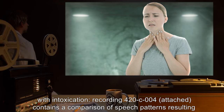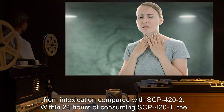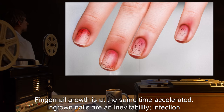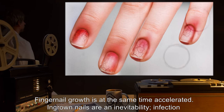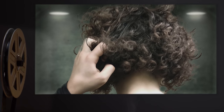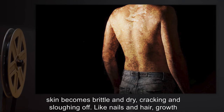Within 24 hours of consuming SCP-421, the infected's finger and toenails become extremely brittle, cracking up the finger and bleeding. Fingernail growth is at the same time accelerated. Ingrown nails are an inevitability. Infection of these ingrown nails and open sores is identical to uninfected subjects. The infected's hair exhibits similar characteristics.